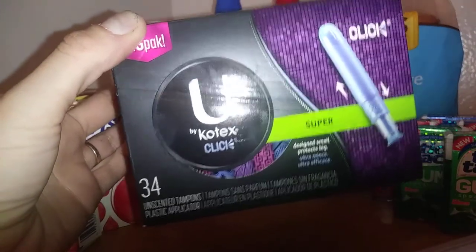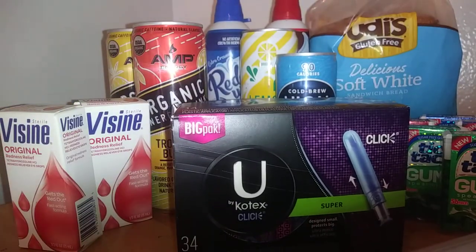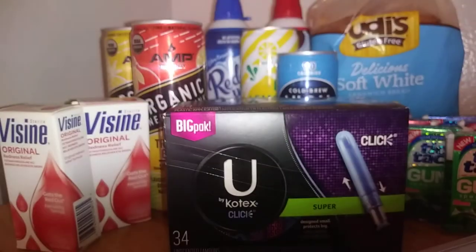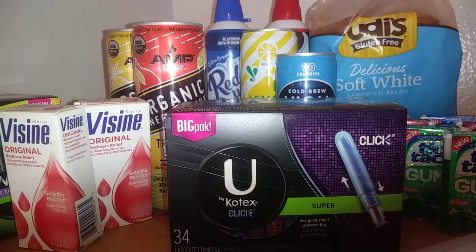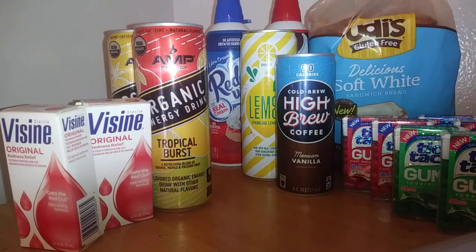Next we have the Kotex. These were a dollar each on clearance. I got back a dollar on Ibotta, making them free. I'll post the UPC at the bottom of the video so you can find all clearance UPC items there.